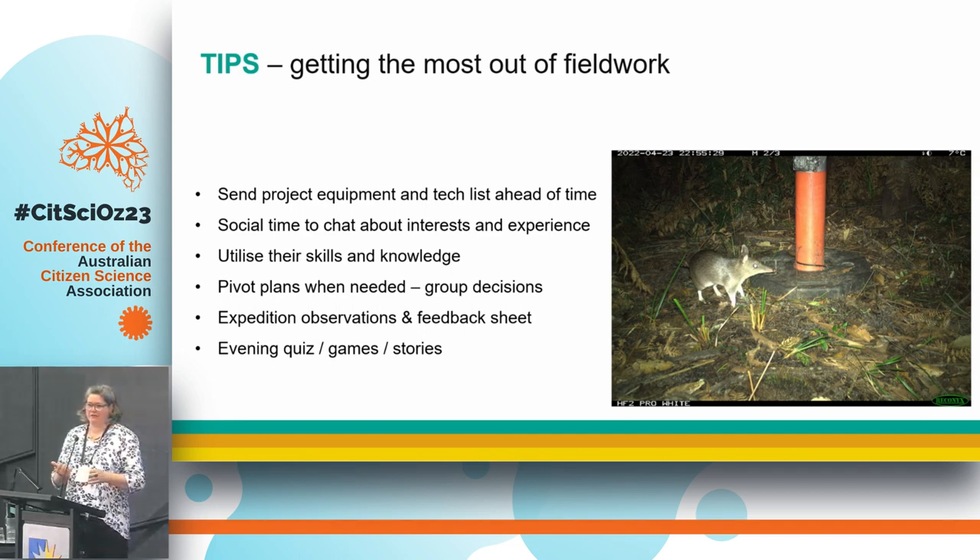Social time to get to know people is really important. On that first night camping, everyone sits far apart at first, but I try to get everyone to have dinner together — cook your own food and then come in. That's where you learn people's interests and why they're there. It was a real variety of reasons, which was really interesting. It allowed me to pick up what their skills, knowledge, and goals were, and we'd have enough people that if there was a bird expert, I'd say: rather than a scat survey, do you want to do me a bird survey? We even had a spider specialist — so we got all that extra information, which was really good.